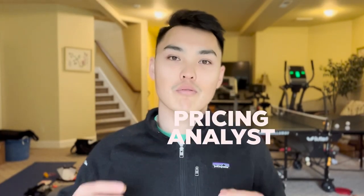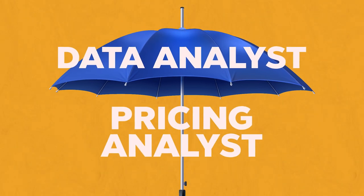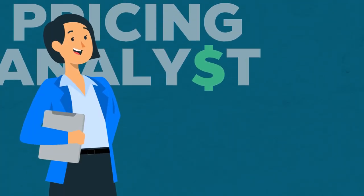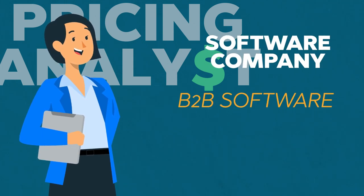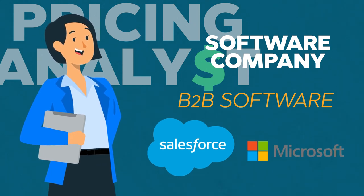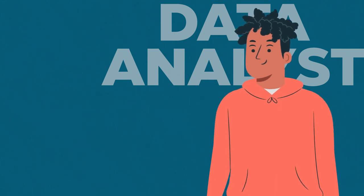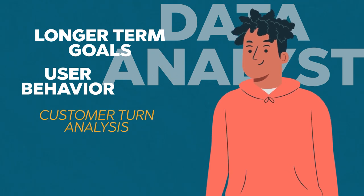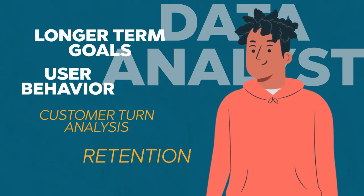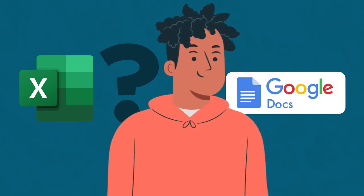A lot of people get confused with pricing analysts and data analysts. In my opinion, pricing analysts actually fall within the umbrella of data analysts. For example, if you're a pricing analyst at a software company that sells B2B software — like Salesforce or Microsoft — a data analyst would probably focus more on general, longer-term goals and user behavior, such as customer churn analysis, retention, and understanding exactly how customers interact with the software overall, like how someone uses Microsoft Excel or Google Docs.